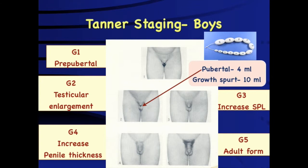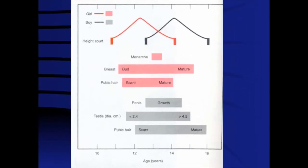We call it precocious puberty when onset is more than two standard deviation scores for the particular ethnicity. In most cases, onset before 10 years of age would be considered precocious puberty in a boy.